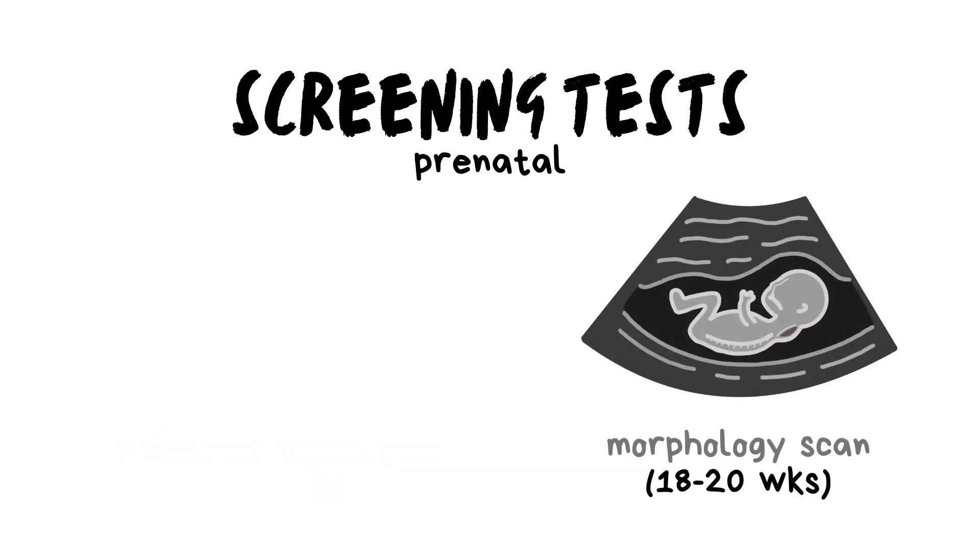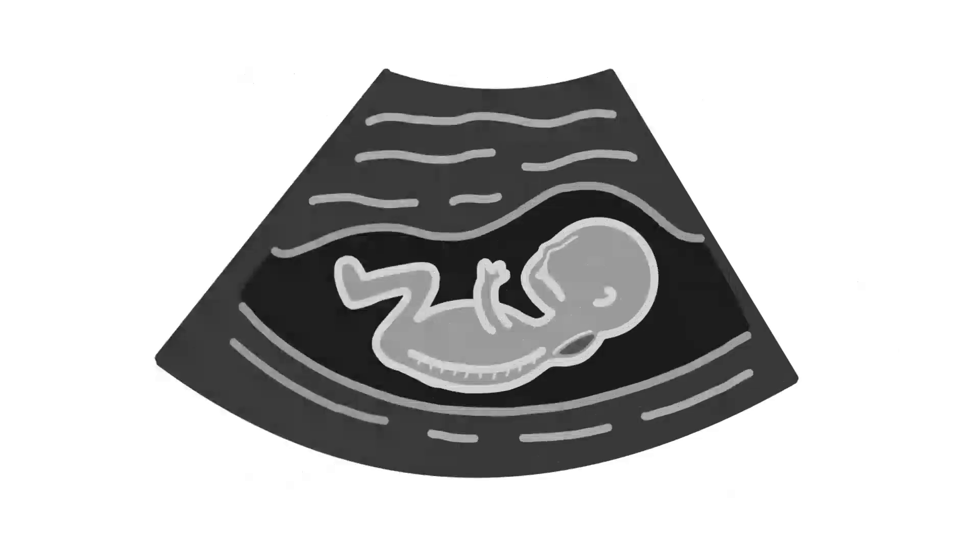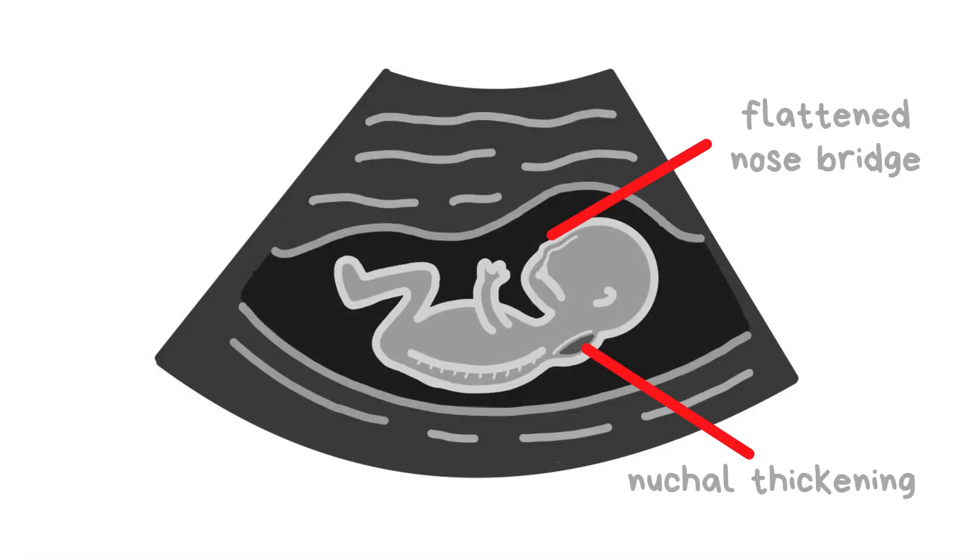A morphology scan, carried out around the 18th to 20th week, is usually an ultrasound scan that helps the doctor identify any physical deformities in the fetus. Common deformities in fetuses with Down syndrome include a flattened nose bridge or nuchal thickening, characterized by fluid buildup around the neck.